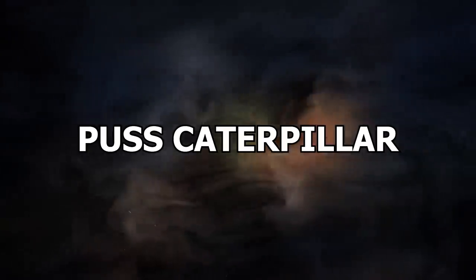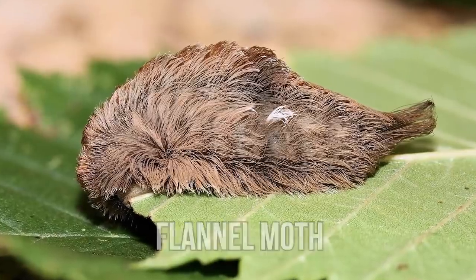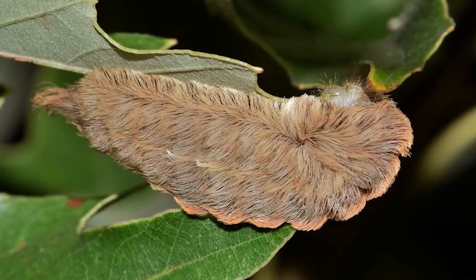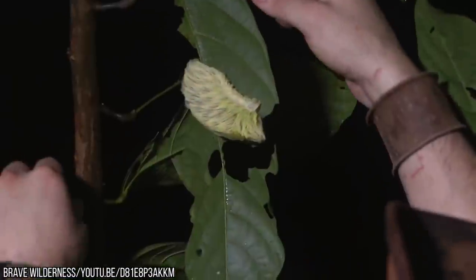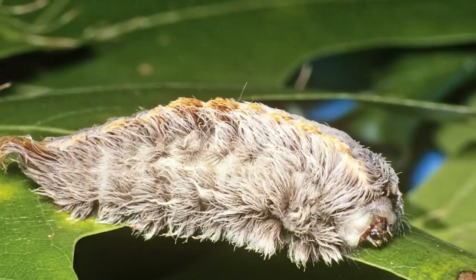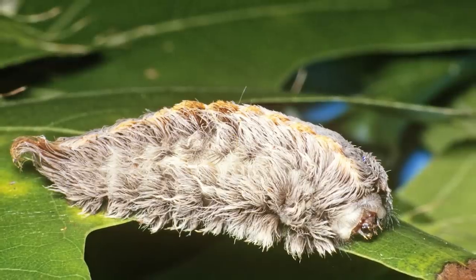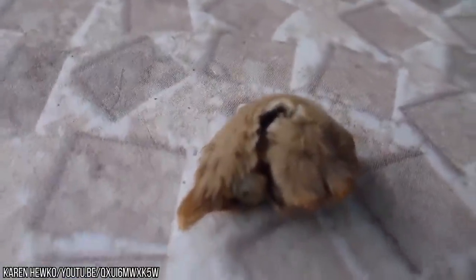Number 5: Pus Caterpillar, also known as the Southern Flannel Moth, is a terrifying insect that you can't help but want to see up close. It's clearly a love-hate relationship — on the one hand, you'll want to find out more about the weird fur that covers this caterpillar, but on the other, you'll want to stay well clear of it. The Pus Caterpillar, which gets its name from its fur-like coat, is one of the most poisonous caterpillars in the world.